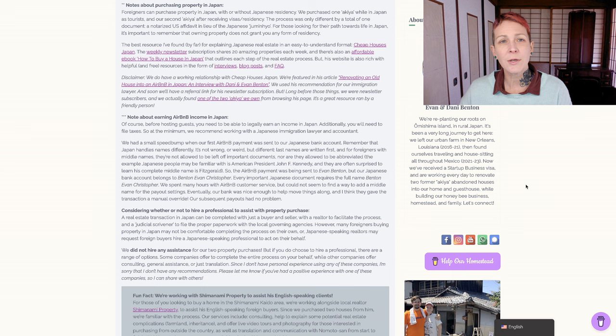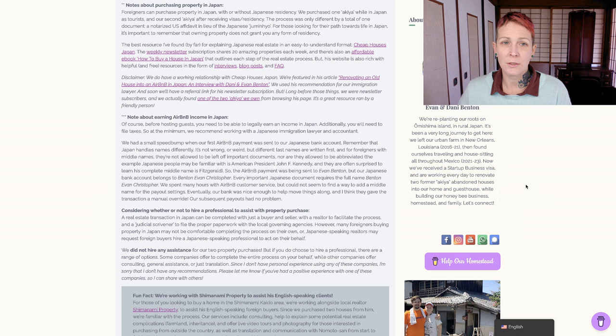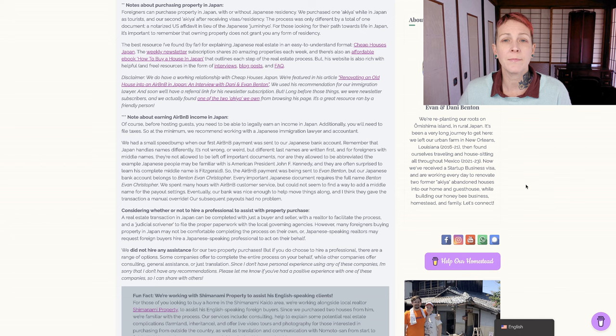A couple of notes about purchasing property in Japan. Foreigners can purchase and own property in Japan with or without Japanese residency. We purchased one Akiya while in Japan as tourists, and our second Akiya after receiving visas and residency, and the process was only different by a total of one document - we used a notarized U.S. affidavit in lieu of the Japanese Juminhyo document to prove our address. It's important to remember that owning property does not grant you any form of residency. The best resource I've found for explaining Japanese real estate in an easy-to-understand format for English speakers is Cheap Houses Japan. Their weekly newsletter shares 20 amazing properties each week throughout Japan, and there's also an affordable e-book called How to Buy a House in Japan that outlines each step of the real estate process.